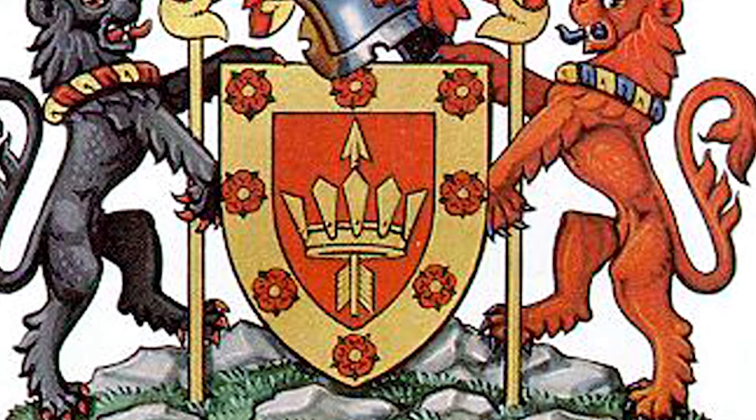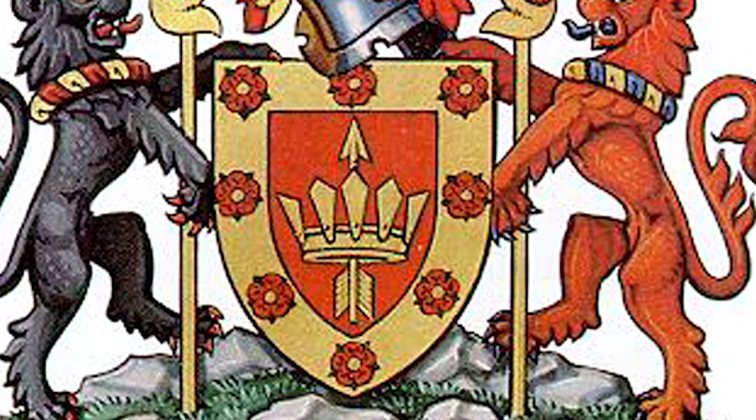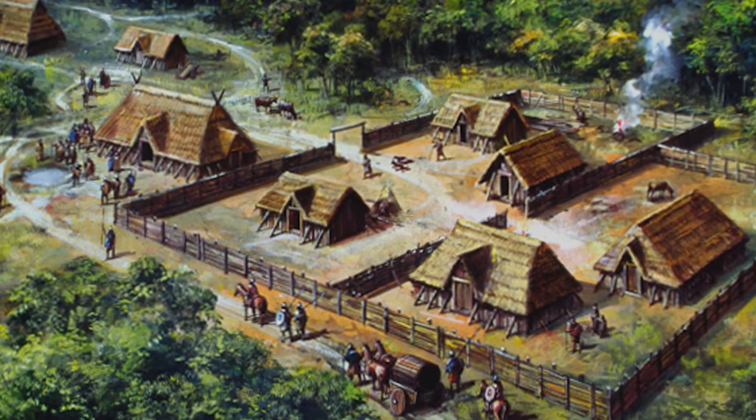The gold arrow and crown are placed together for a reason in the centre of the shield. A bolt is a medieval word for arrow, which symbolises the Bolton archers, and the crown represents the wooden stockade around a Saxon village called a Tun — thus Bolton.